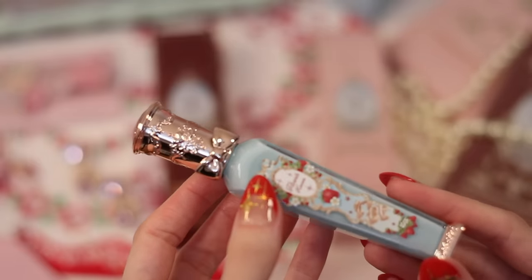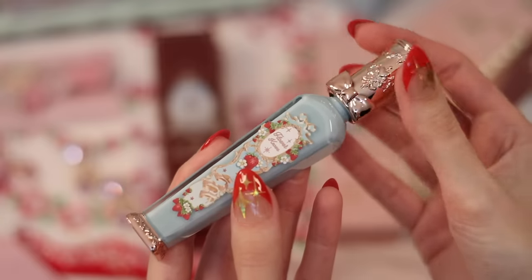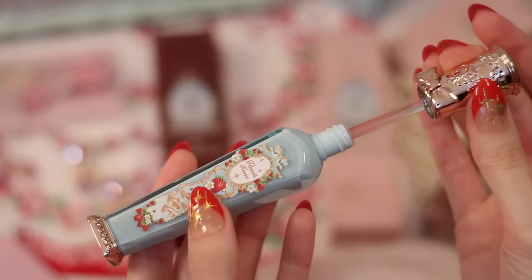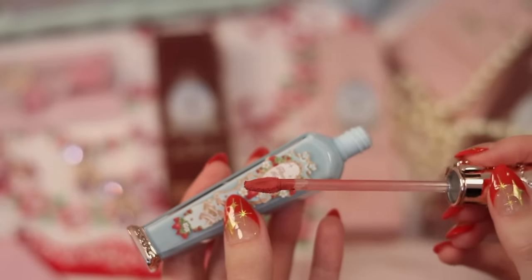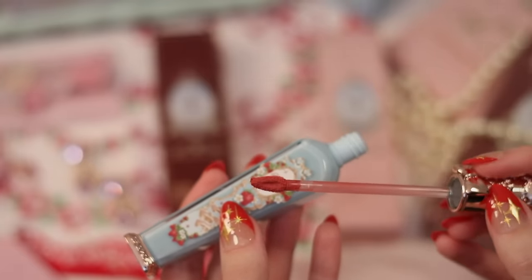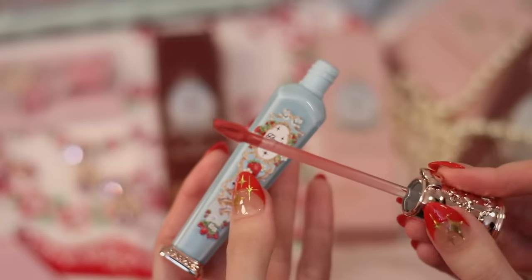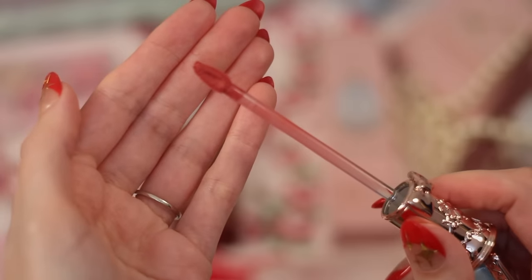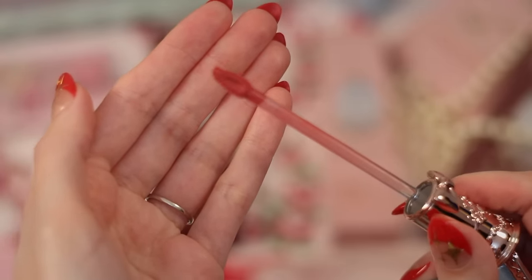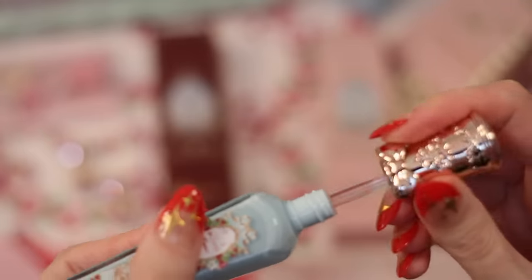Packaging is one thing — we've got to open this up and see what the actual product is like. Here's the wand, and you can see this color is really pretty. It is sort of a peachier pink. The wand itself is interesting — it's sort of in this heart shape. I really like the shape of the applicator. I'm going to open all of these lip products and then swatch them for you so we can see them all together.